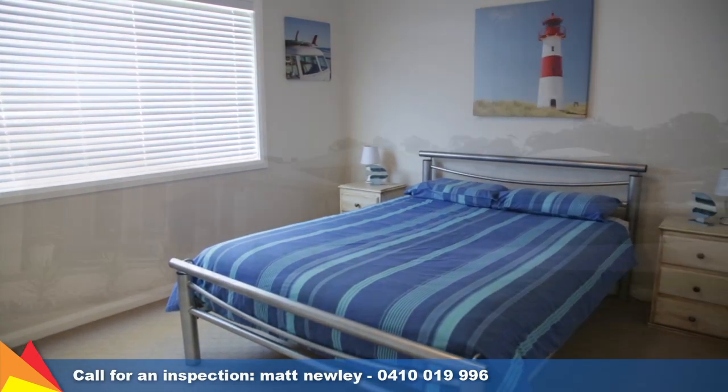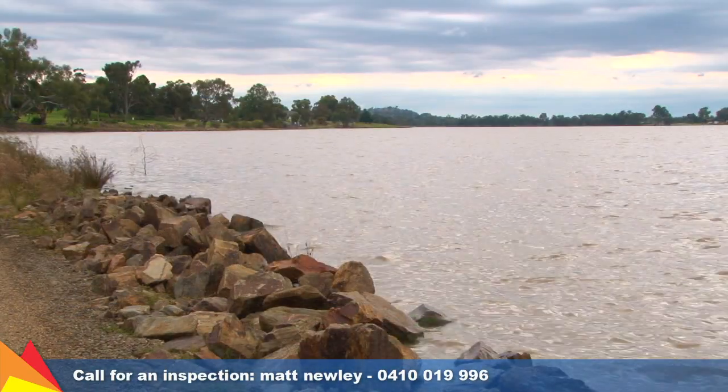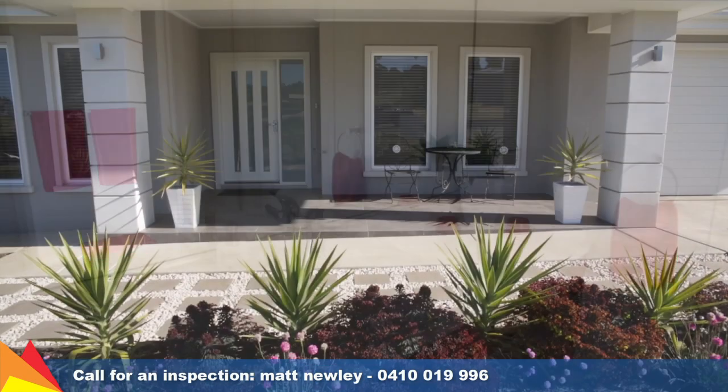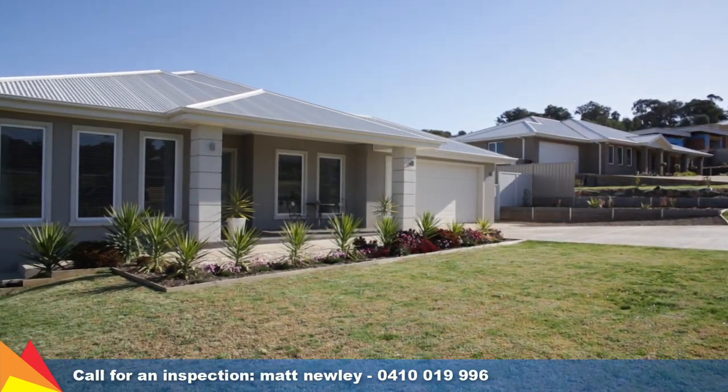Surrounded by prestige homes in Tatton, only a short drive to private schooling, shopping centre and Lake Albert. Offering a fresh modern decor with plenty of space, this home will satisfy the home seeker who appreciates the finer details, with plenty of space to spread out and enjoy.